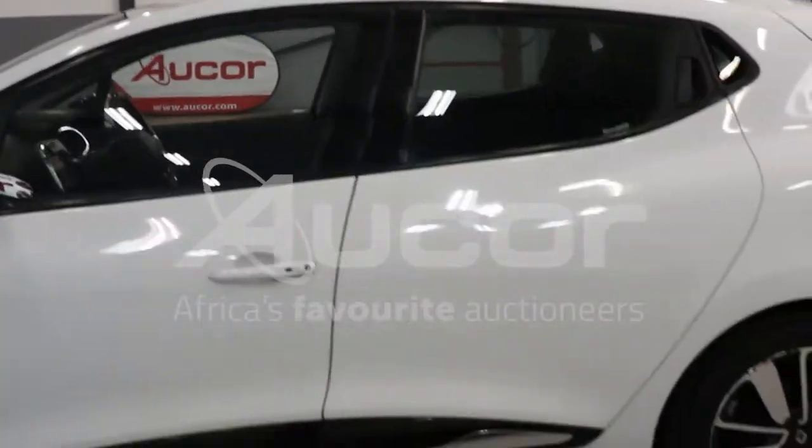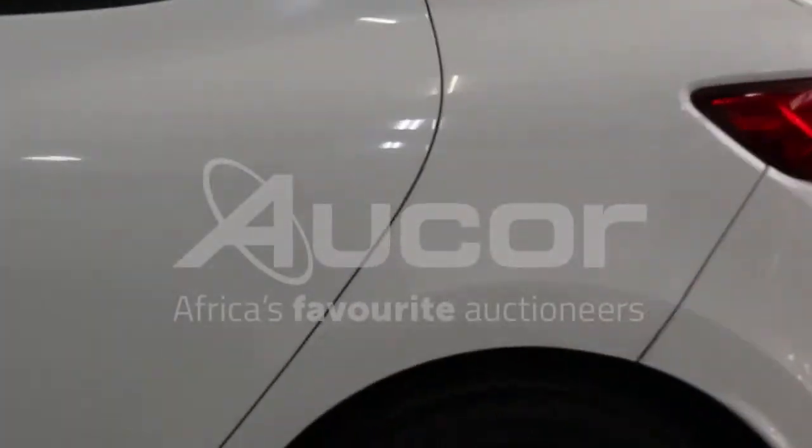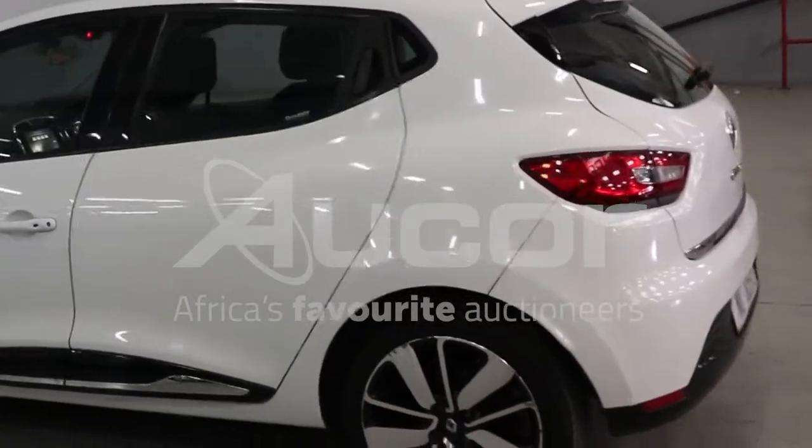There are a couple of scratches on the rims and the mags — nothing major. The overall condition of this car is nice.